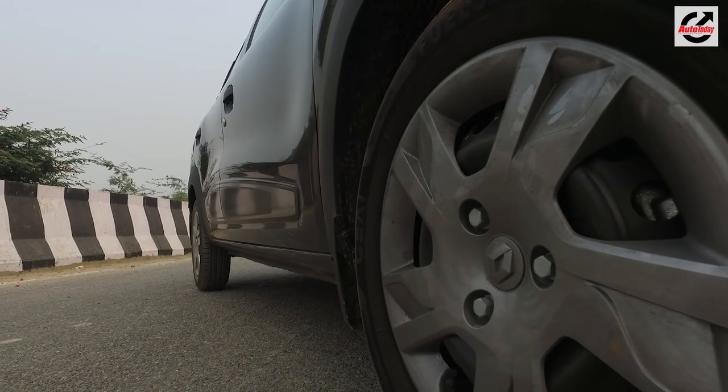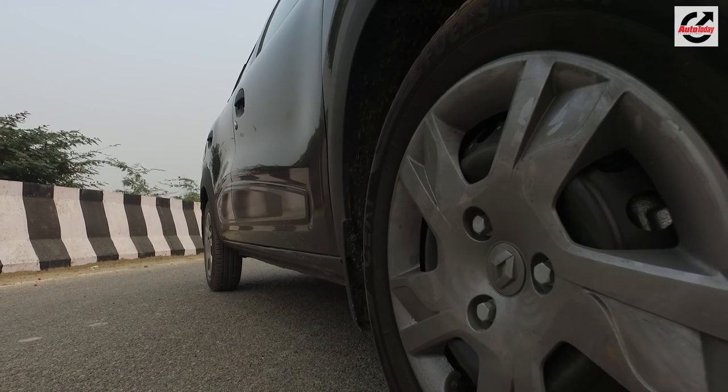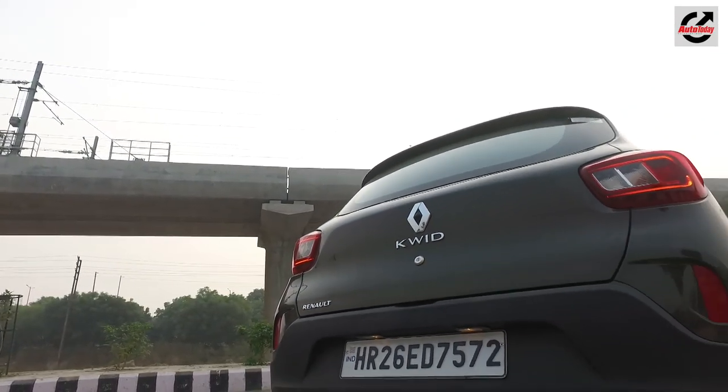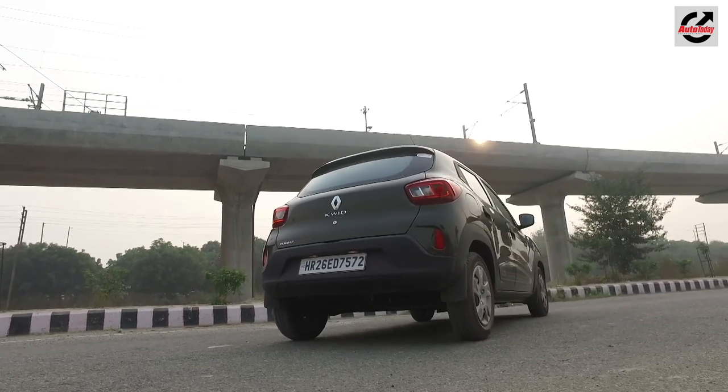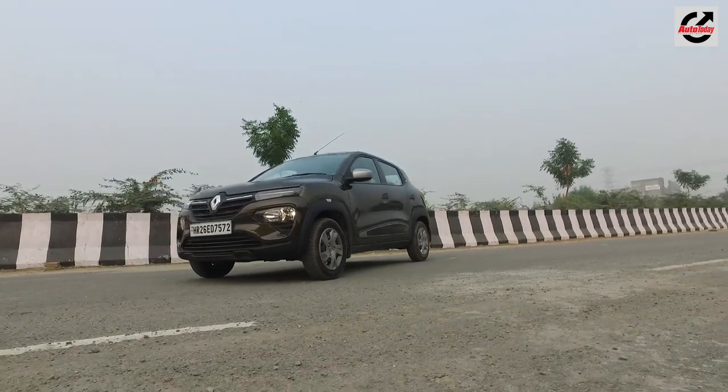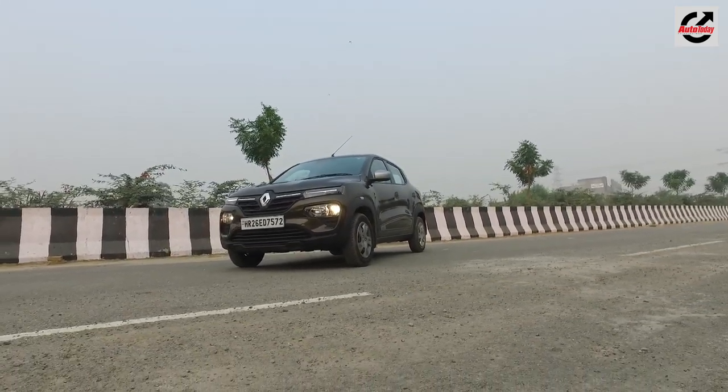Renault has tweaked the wheel covers too, which now seem to reflect the fascia's new design language. At the back, new LED taillights, guide lights, and reflectors contribute to a fresher look. The new changes to the front bumper also improve the safety factor and compliance with pedestrian safety norms.